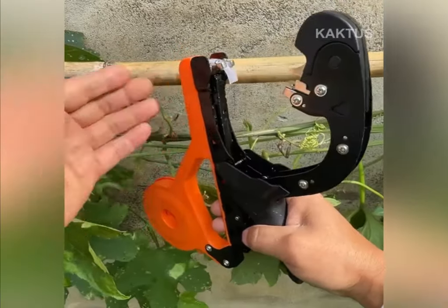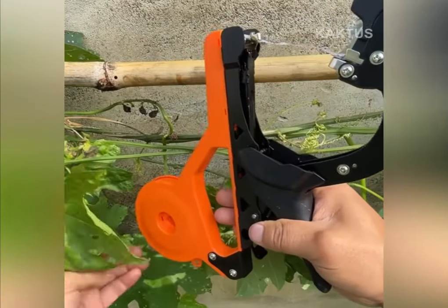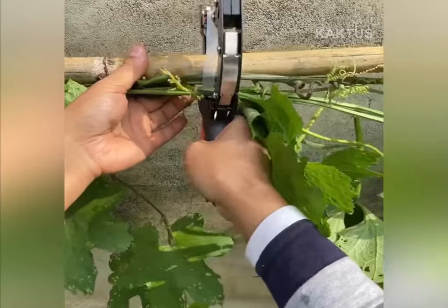Plant stapler — using this device you can speed up the tying process by more than 10 times compared to performing the same operation manually.